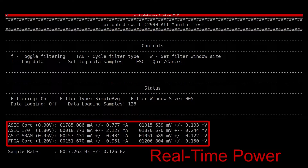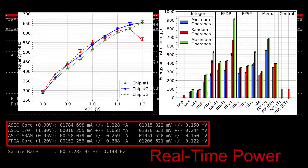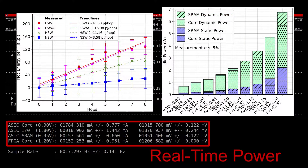We detail many interesting characteristics of the chip, including its voltage versus frequency scaling, energy per instruction, thermal characteristics, memory system energy, network on-chip energy, application performance, and power consumption.